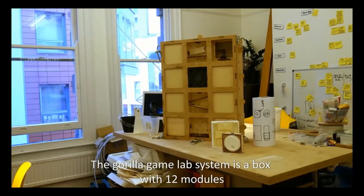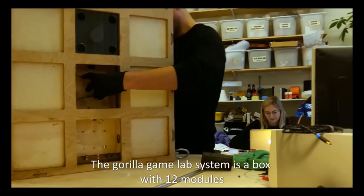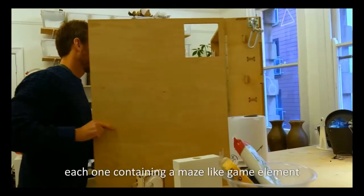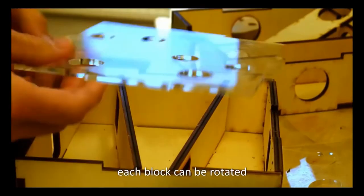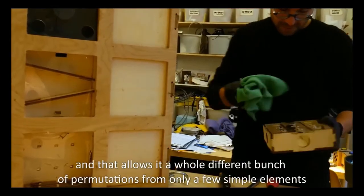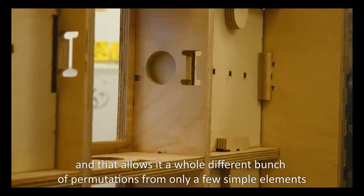The Gorilla Game Lab system is a box with 12 modules, each one containing a maze kind of game element. Each block can be rotated, you can have new bits put in, and that allows a whole bunch of different permutations with only a few simple elements.